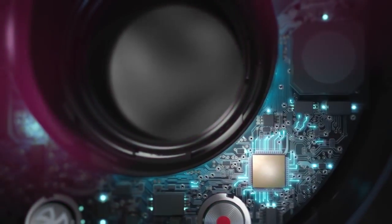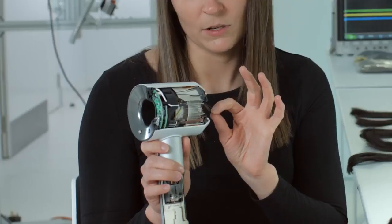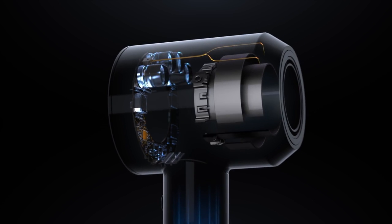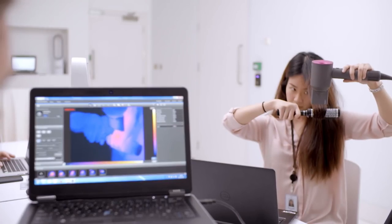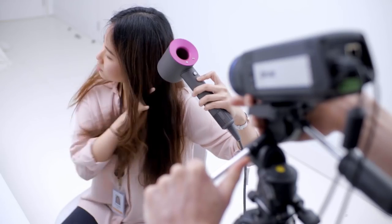Dyson have solved this problem by incorporating an intelligent heat control system, which measures the temperature of the airflow. It feeds information back to a microprocessor 20 times per second, and if it starts to get too hot, then the system will cool down the heating element, which means that the airflow will never exceed a certain extreme temperature at the outlet.